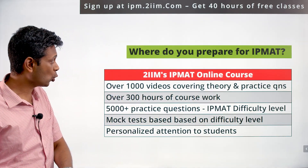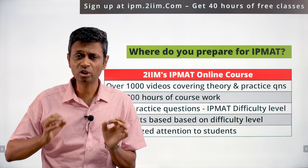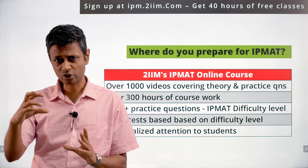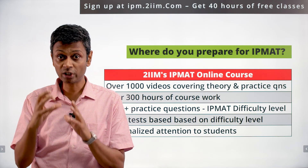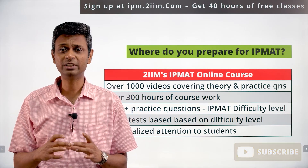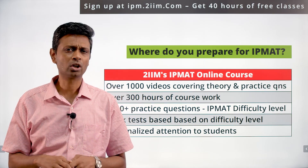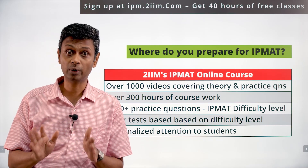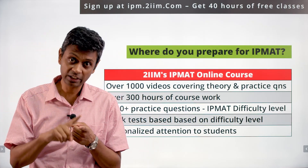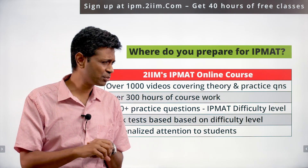How should you prepare for IPMAT using the 2IIM course? There are more than 1,000 videos covering theory and practice questions, with content brilliantly modularized. For a topic like percentages, there's theory, solid example questions, simple exercises to consolidate, more theory, another exercise, and then prep-edge tricky questions — all with detailed modularized video solutions. There are about 300 hours of coursework covering learning, practice, extensive drills, and mocks.